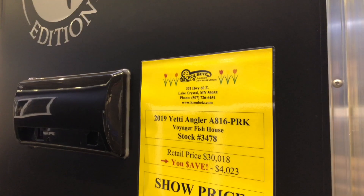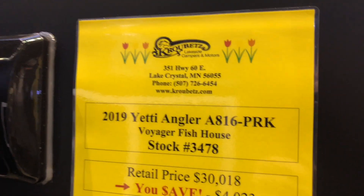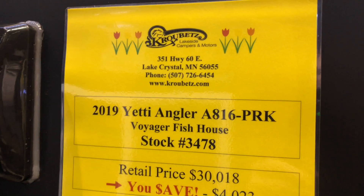So we're in Sioux Falls right now at the Ice Fishing Show, and I wanted to show you this. This is the 2019 Yeti Angler, the A816 PRK. I wanted to kind of walk you through this.